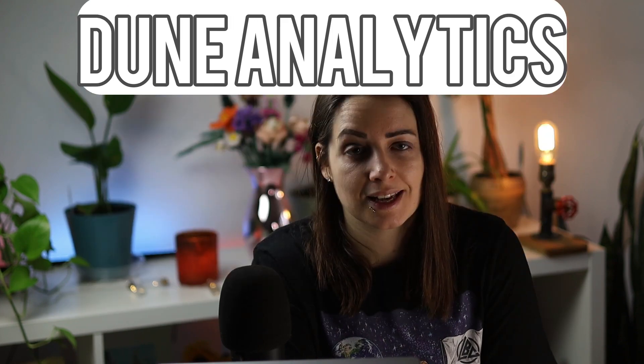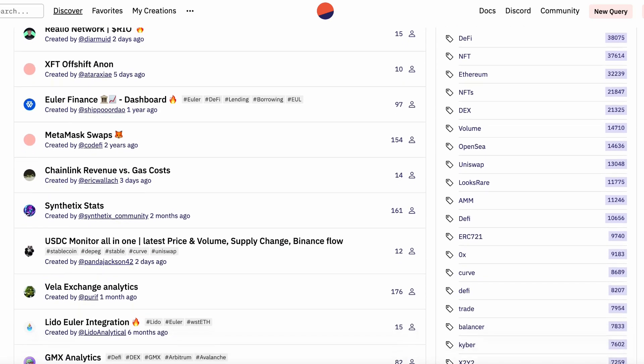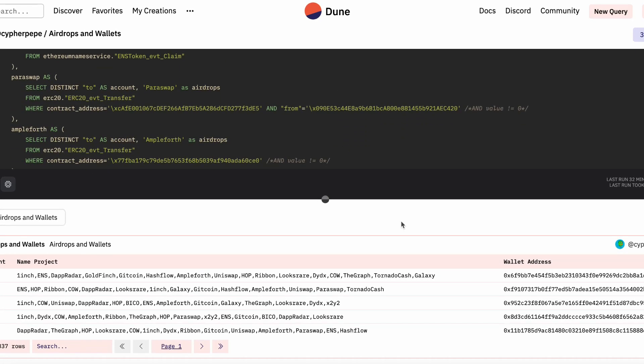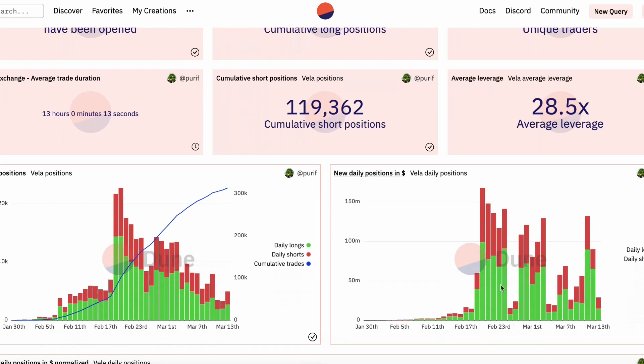Number four is Dune Analytics. Dune Analytics is a platform that provides data analytics and visualization tools for decentralized applications. It allows users to query, visualize, and share data about transactions and smart contracts. First, the querying feature allows users to query data from blockchains and customize their queries based on needs, filtering by parameters such as block number, time range, and transaction type. Second, Dune Analytics provides powerful data visualization tools that allow users to create charts, graphs, and dashboards to visualize query results, with options including bar charts, heat maps, and much more.